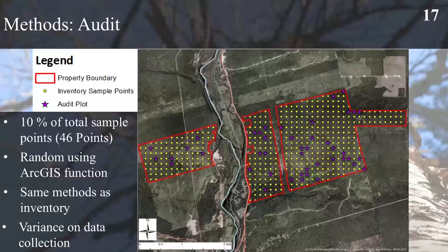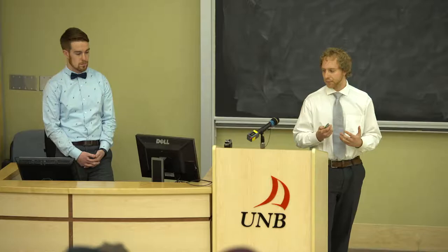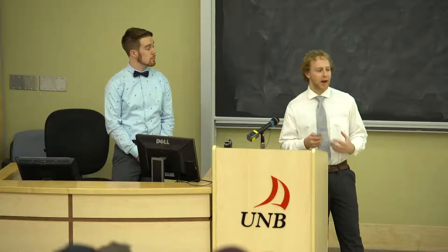To look at the variance in our data collection, after doing 450 plots we audited 10% of our total sample plots, shown here as purple stars. These were assigned randomly using ArcGIS to avoid bias and conducted with the exact same methodology used in our inventory to establish the variance for our data collection. The resulting variance shows we are plus or minus 2 cubic metres per plot, plus or minus 1.9 trees per plot for our 2BAF sweep, plus or minus 0.5 trees per plot for measure trees, plus or minus 1.2 metres for height, and plus or minus 0.86 centimetres for DBH taken at 1.3 metres.